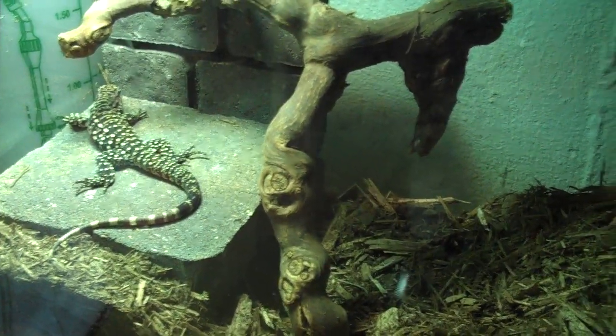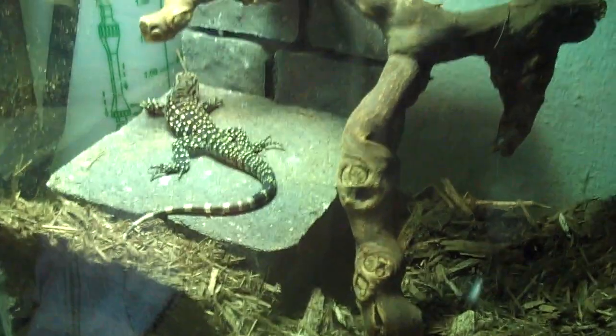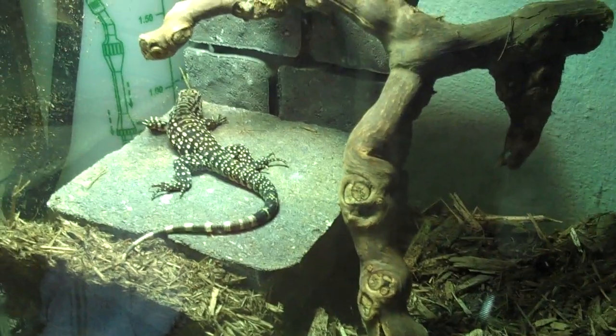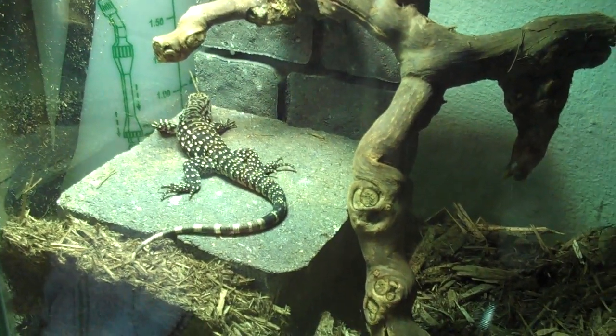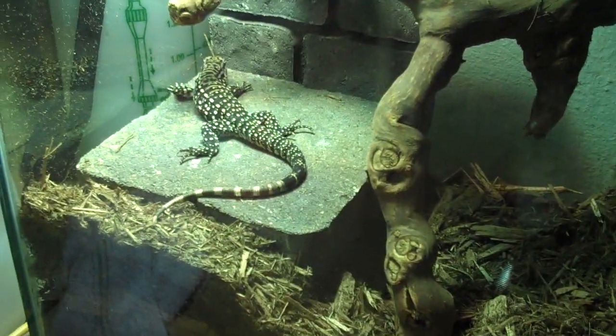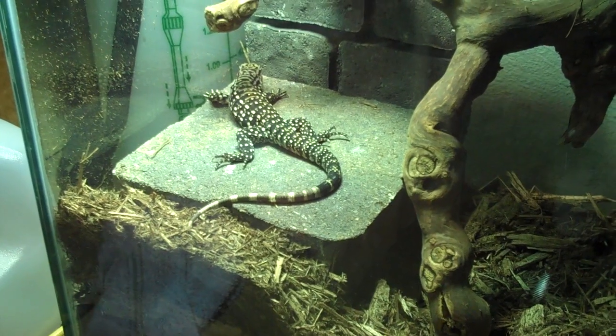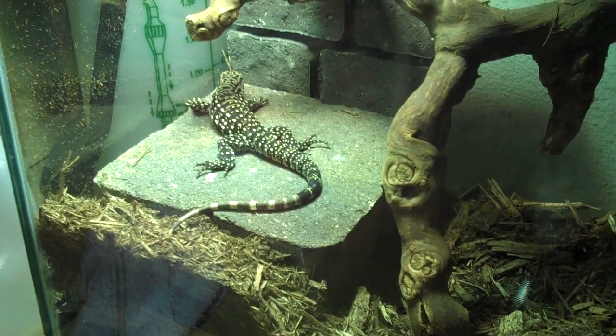Can he swim? Yeah, he can swim. And once again, if anybody needs any sort of reptiles at Kingsnake, check out Scott Crowe — he's awesome. He's sharp looking too.